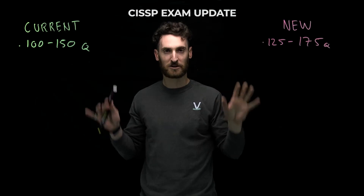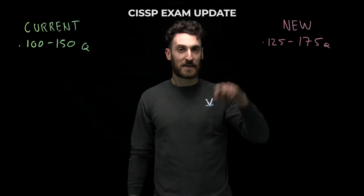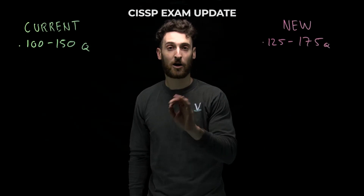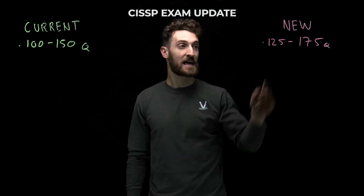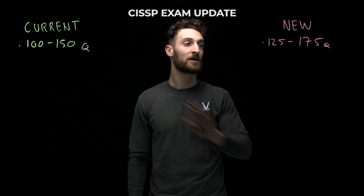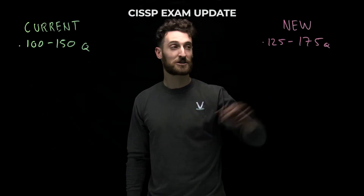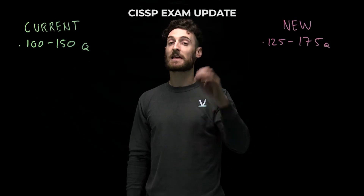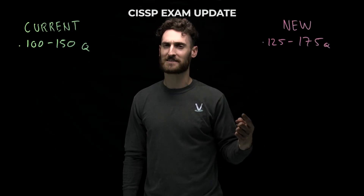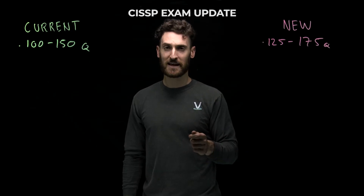They're adding 25 experimental questions. An important note about those experimental questions: they all happen in the first 125. Now there are a total of 50 experimental questions in the first 125. Everybody, no matter who you are — whether you do well on the test or do poorly — you are going to see 50 experimental questions in the first 125. If you do the math, that's a lot of experimental questions — 40% of the questions you'll see will be experimental.